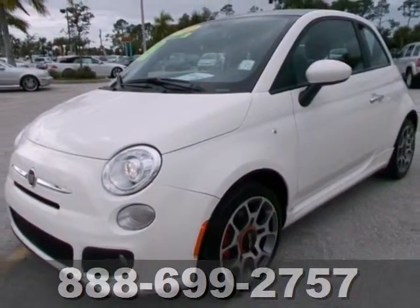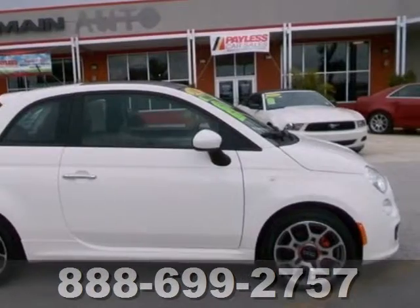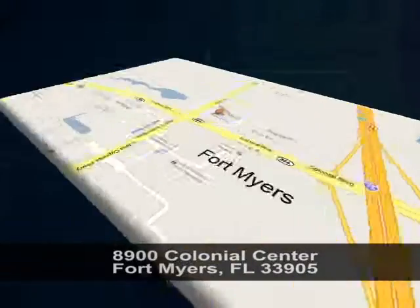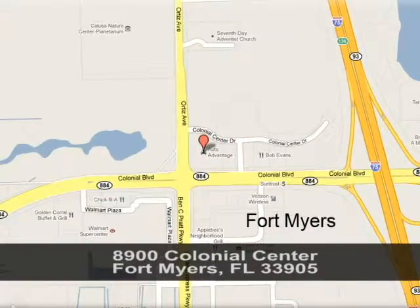This mobile piece of art could be yours today. They are in high demand, so hurry in today for a test drive. We're conveniently located at 8900 Colonial Center in Fort Myers, Florida, just seconds west of I-75 across from Walmart.